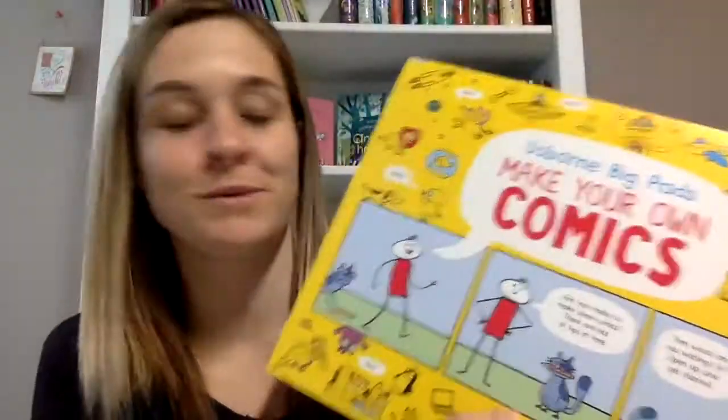Hey! I'm super excited to show you all of the new releases coming out January 1st. If you follow me on Facebook, you've seen that yesterday I surprised my kids — they had their eyes closed and got to see all of the new releases. It was super fun, but it kind of ended up in a fight because both my girls really want this one.